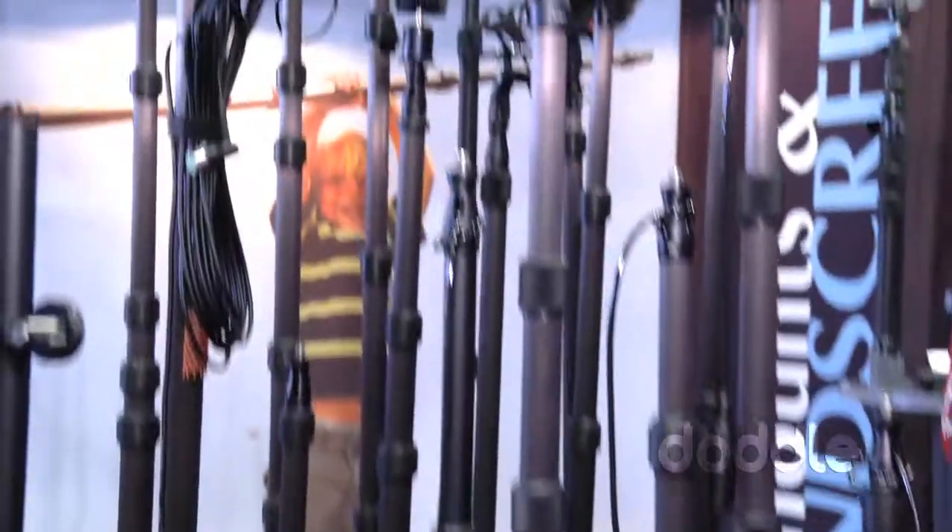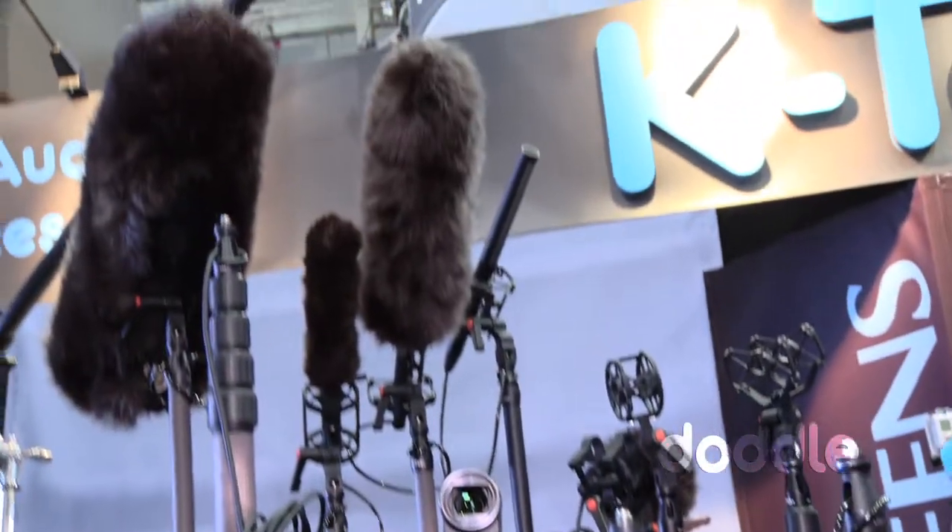Hey everybody, Scott here, your Donald Production Guide at NAB 2012. We're at the KTEC booth with Dave. You guys know KTEC's known for their windscreens, some of their boom poles and stuff, but they branched out and they got some cool new stuff. Tell us about it, Dave.